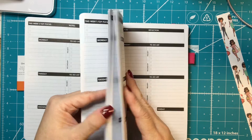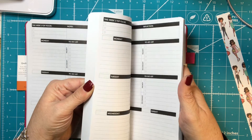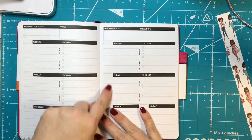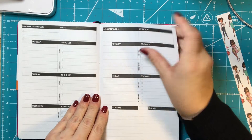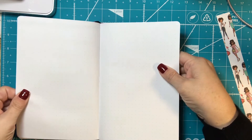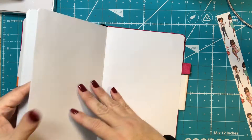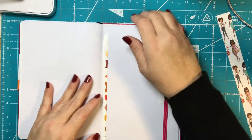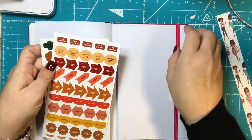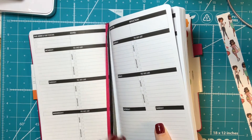This appears to be the format throughout the rest of the book. There are some note sections, with a new page for each week and a new calendar page for each day. It also has 'this week's top focus,' an 'I'm grateful for' section, and a reflection section. Then there's a section of dotted paper, a section of plain paper, what looks like a little folder, stickers, an elastic to close it, and three different colors of tags or bookmarks.